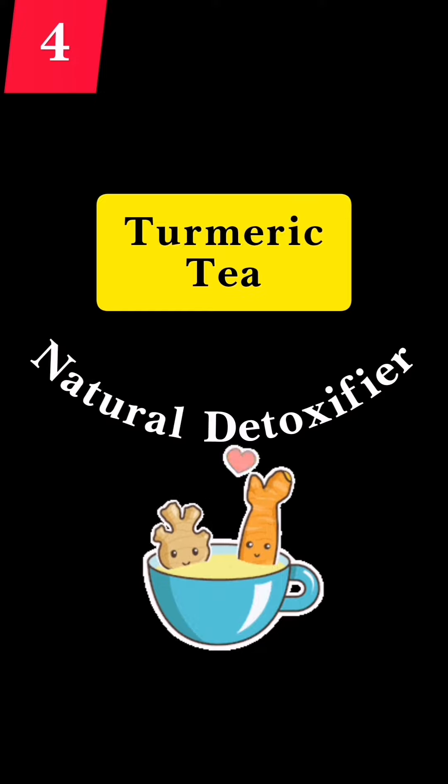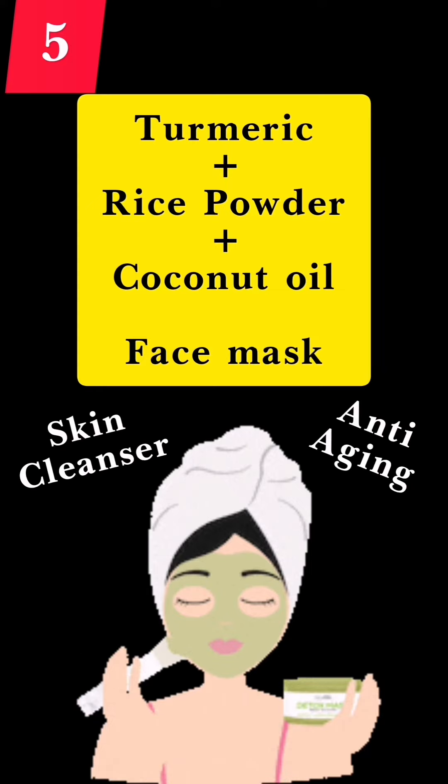The fourth benefit is having turmeric tea. This acts as a natural detoxifier, helps cleanse your system, and improves digestion as well as blood circulation.